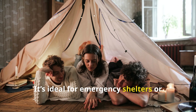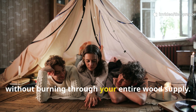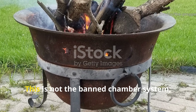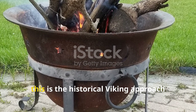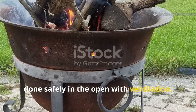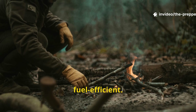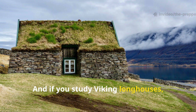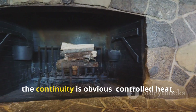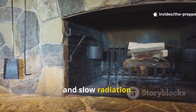It's ideal for emergency shelters or maintaining a temperature overnight without burning through your entire wood supply. This is not the banned chamber system. This is the historical Viking approach done safely in the open with ventilation. It's low-tech, reliable and honestly fuel-efficient. And if you study Viking longhouses, early Icelandic turf houses and even Sami shelters, the continuity is obvious: controlled heat, layered mass and slow radiation.